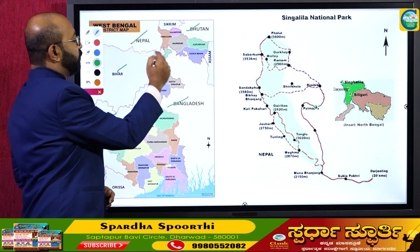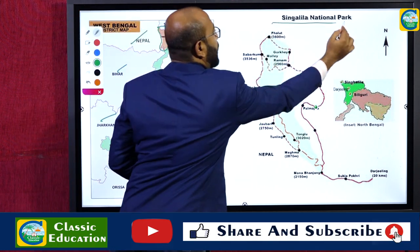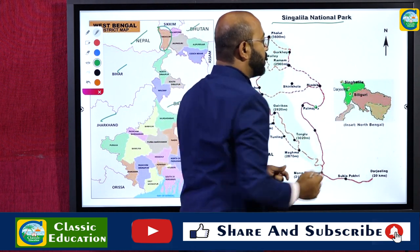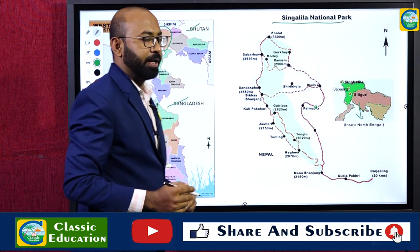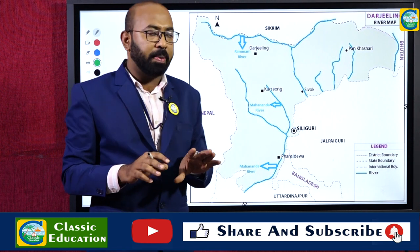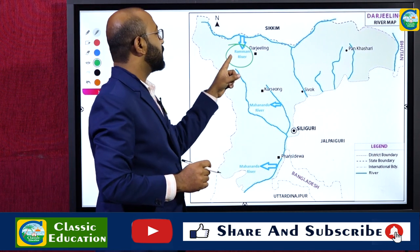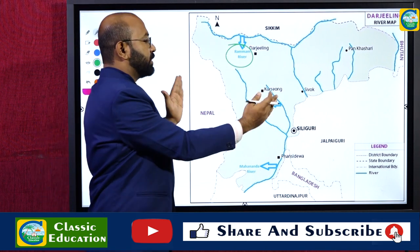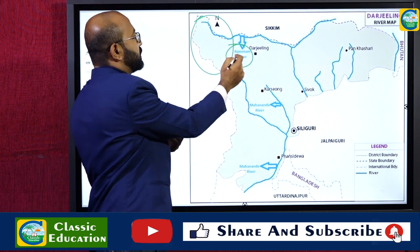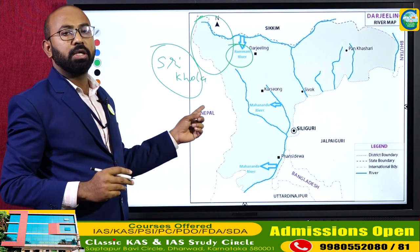Three states and three countries share the border with West Bengal. In the northern part of West Bengal there is Darjeeling district, within which lies Singalila National Park. Below Darjeeling district is the Siliguri corridor. The Ramam River flows through the northern part of the national park, and the Srikola River also flows through the Singalila National Park.